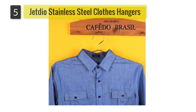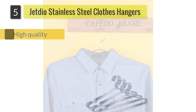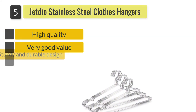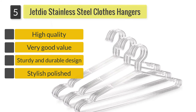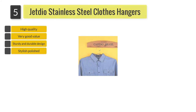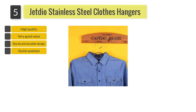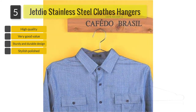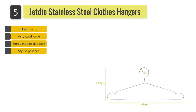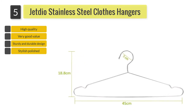Number 5: Jettio Stainless Steel Clothes Hangers. Forget about flimsy wire hangers — the 17.7-inch Jettio hangers are made from durable brake-resistant stainless steel with a polished silver finish. The stylish hangers are strong enough to hold heavier garments while also maintaining the shape of your clothes over the long term.